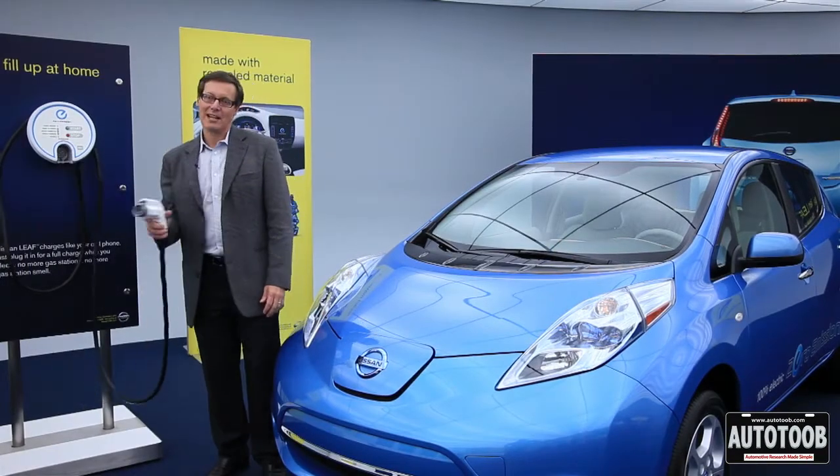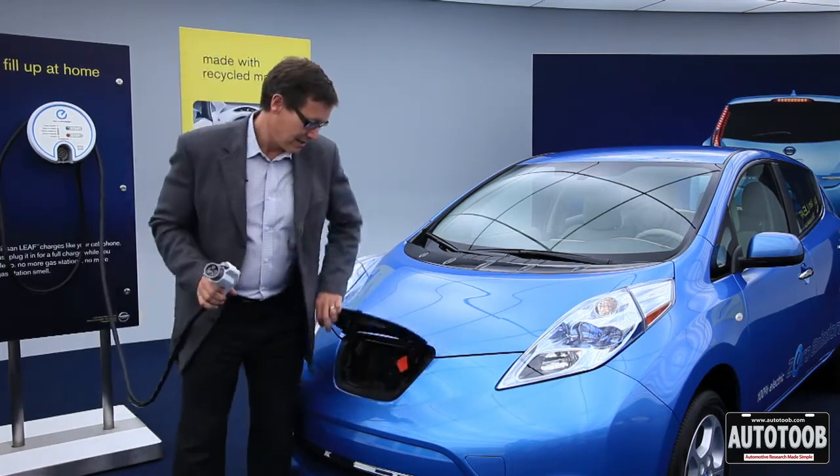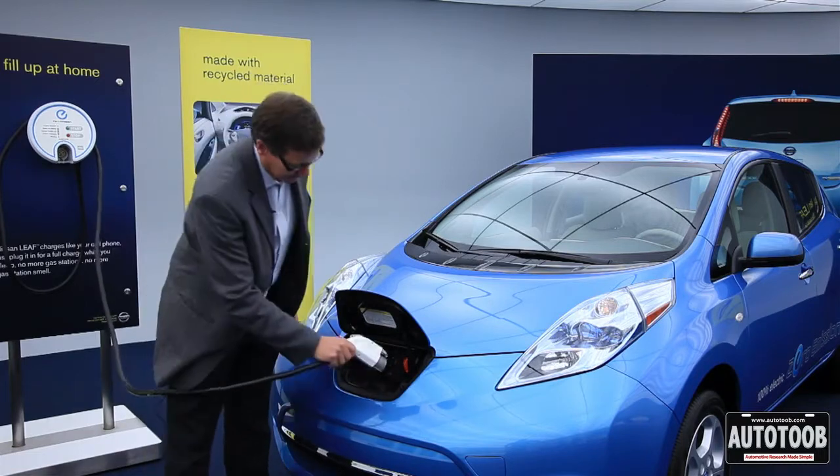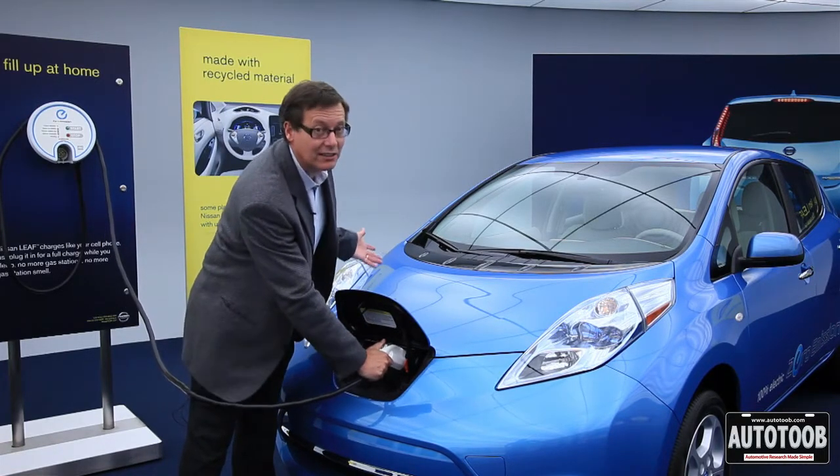The charging is really pretty simple. This is a universal plug, so any plug-in vehicle will work. Basically, that's it — car starts charging, and on you go.